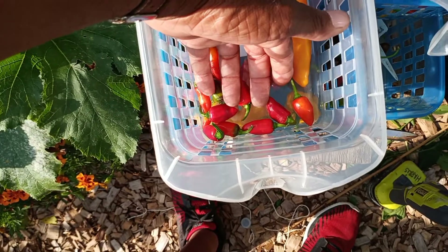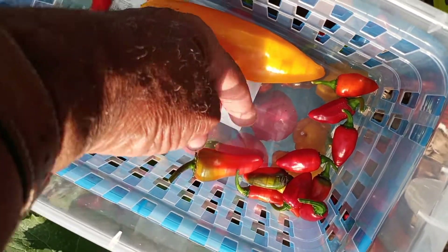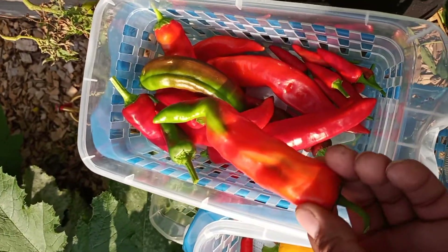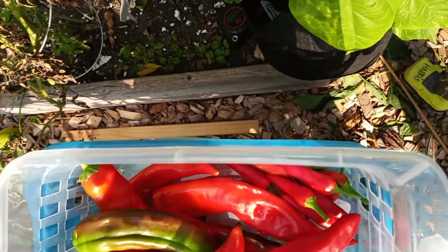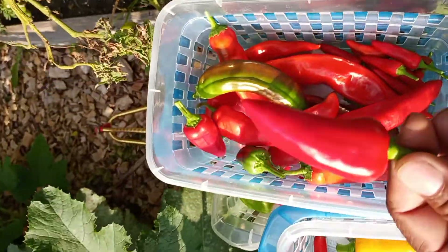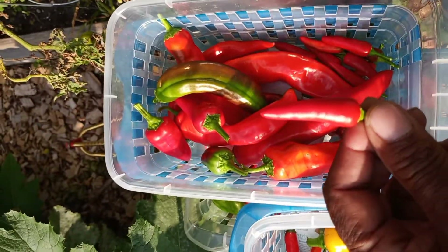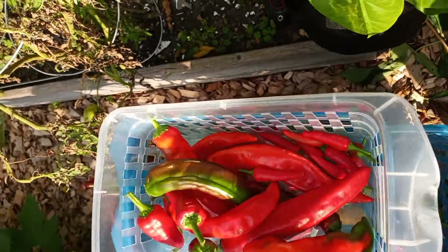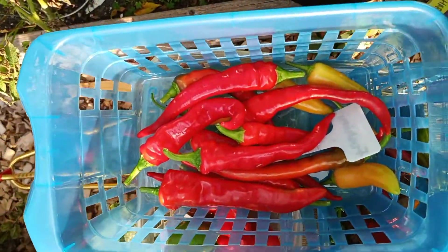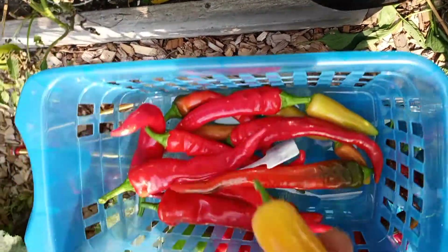These are the pink tigers, that is a Dracula pepper, these are the capsicum annuum. These are my Fresnos, these are my bird's eye, these are the fushimi reds and the fushimi yellow.